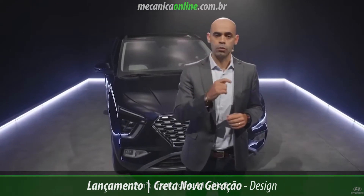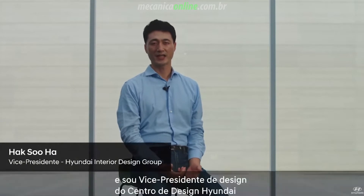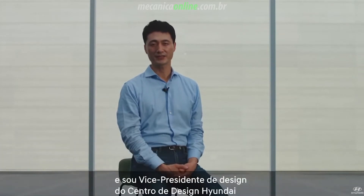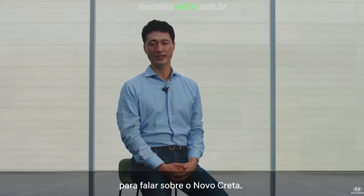Isn't it, Mr. Ha? Tell us a little bit more. Hello and welcome. My name is Hak Su-ha, and I am VP of Design from Hyundai Design Center, and I'm very happy to be here today to talk about the new Creta.